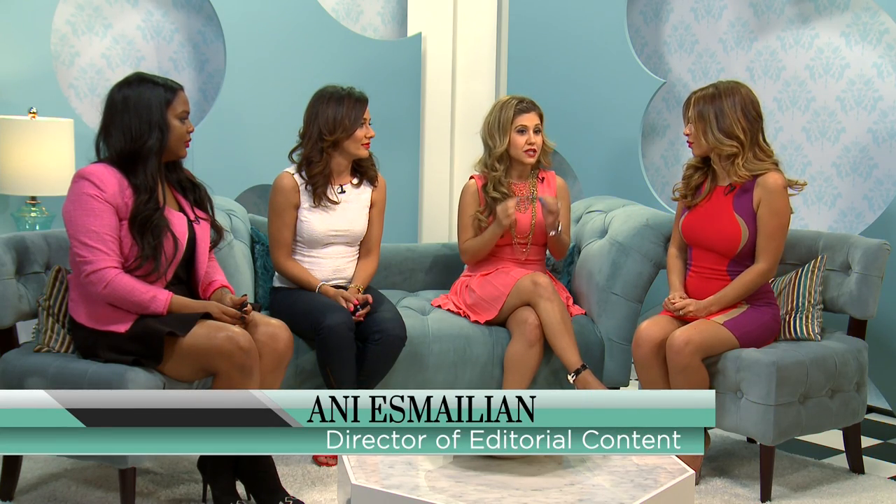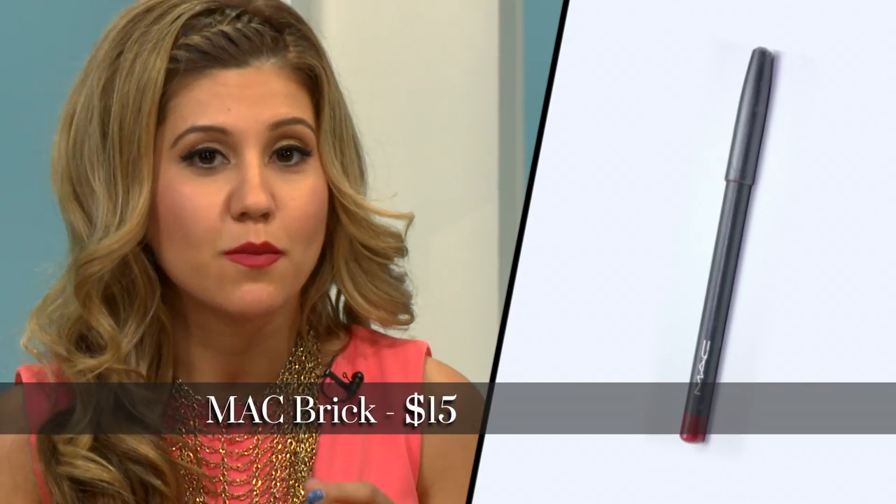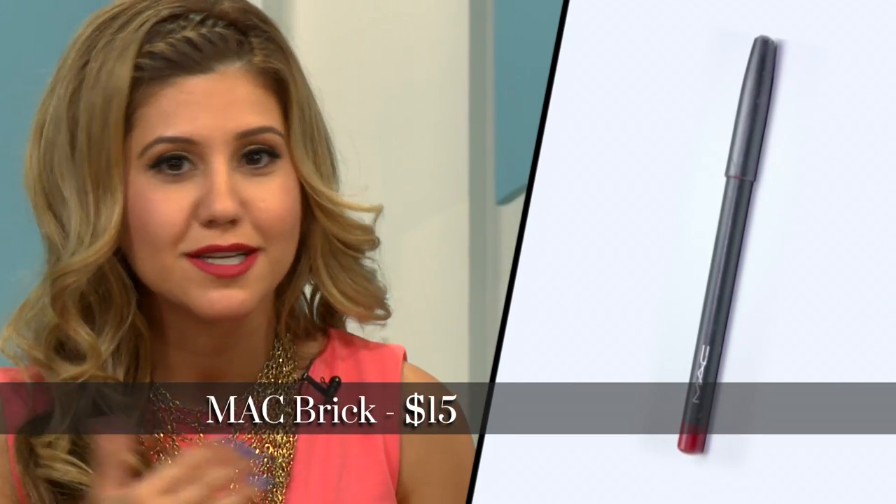My favorite is actually a lip liner that I use on my lips entirely. It's by MAC, it's called Brick. What I love about it is that it gives you a matte look, so you don't have to worry about getting that red residue on your teeth, which is really important. And also, I have an olive skin tone, so the fact that it has a blue undertone really compliments my skin tone.